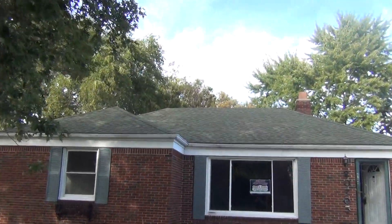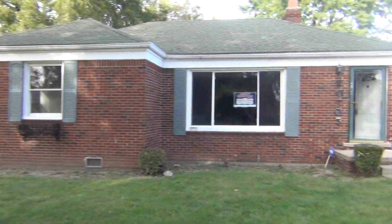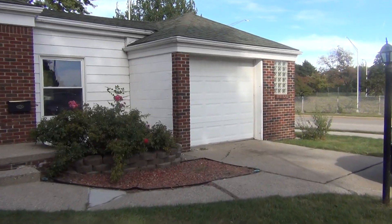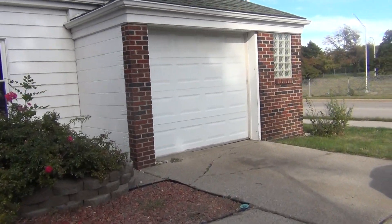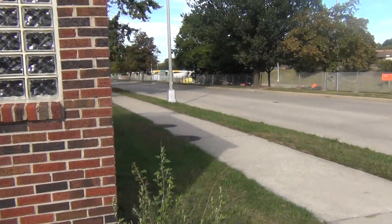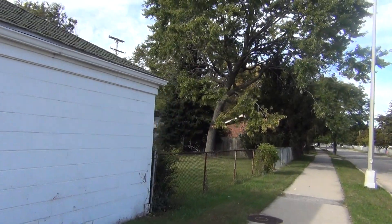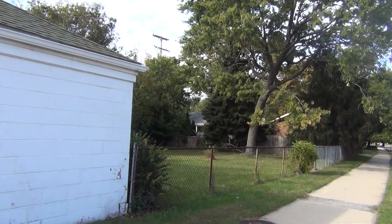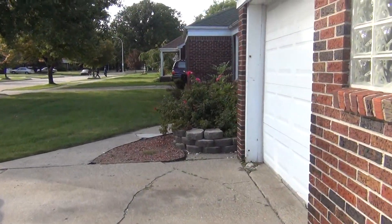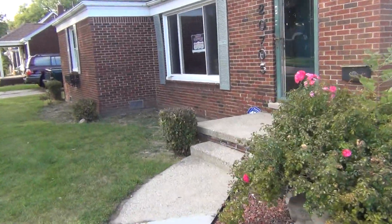Three-bedroom brick ranch with a new roof on the house, all vinyl windows, one car attached garage. It's got a nice sized fenced lot as well, some nice landscape out front — great curb appeal.